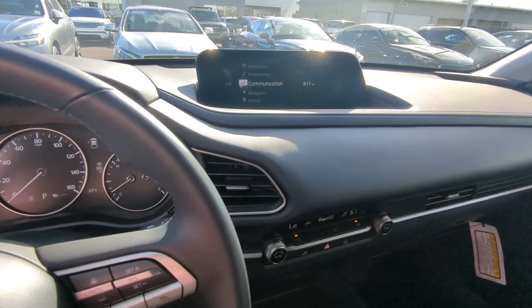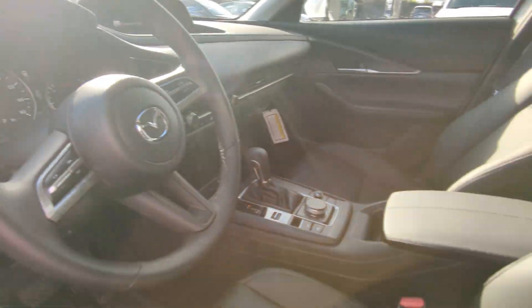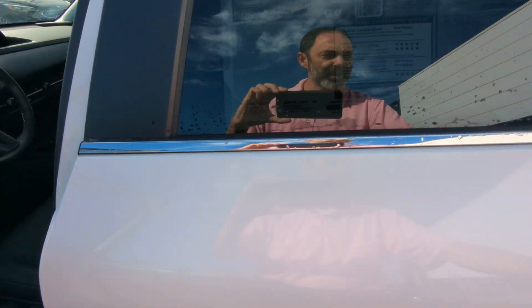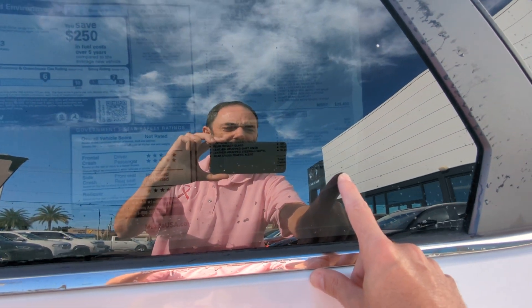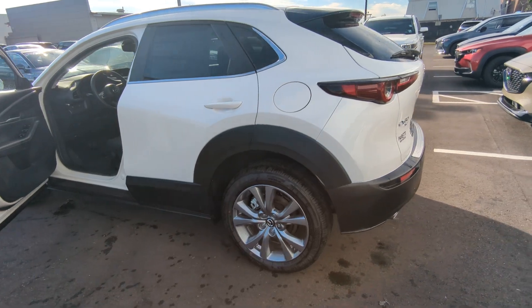This is what your gauge cluster will look like. Apple CarPlay and Android Auto are standard here as well. We are selling our vehicles at just sticker price — in this case that is $27,380.